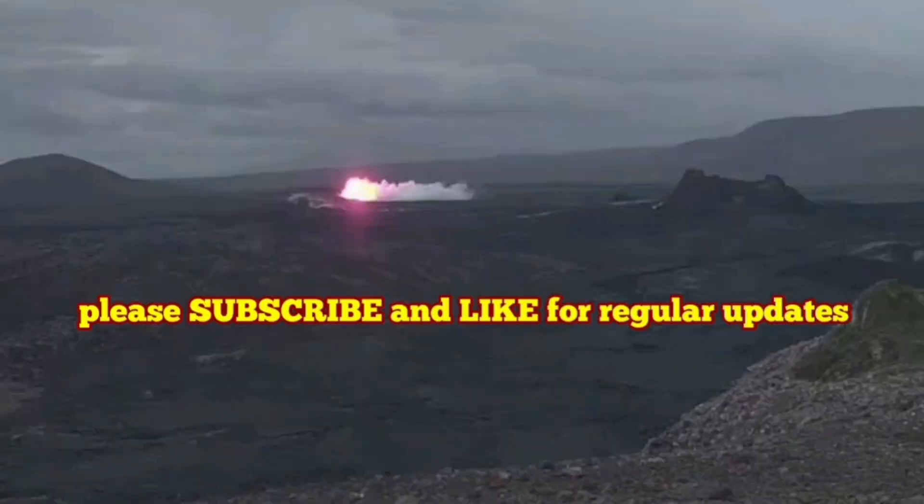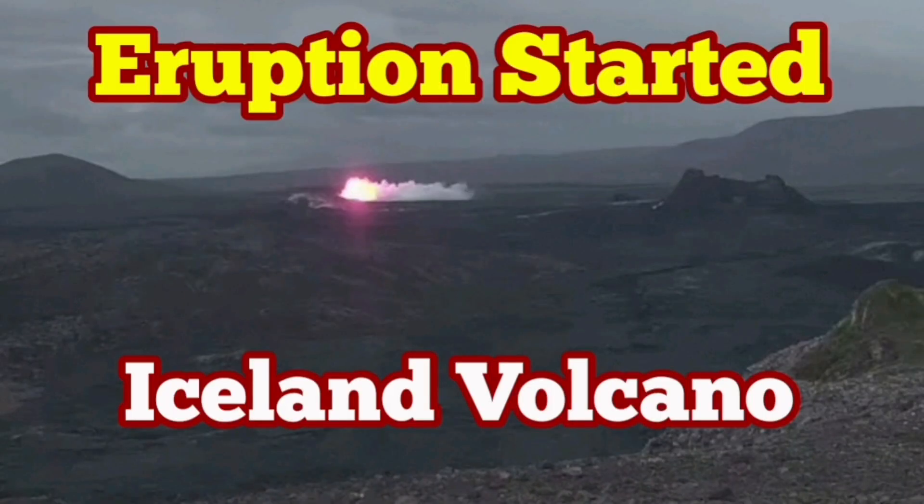Usually such things happen five kilometers deep in the ocean. But in Iceland, it heats the land — and we see it now here.